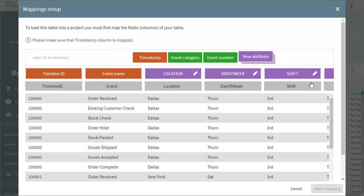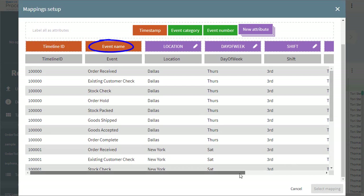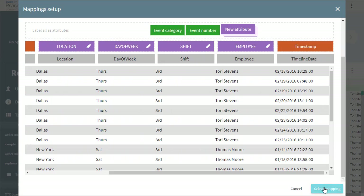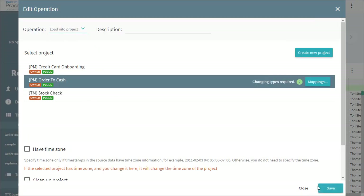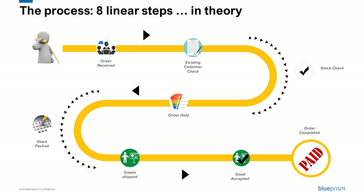To analyze a process, we just need three pieces of information: a timeline identifier — here we'll use the order ID; a node identifier, which is in fact a step in the process; and a timestamp. Let's drag and drop the fields as requested and load the data. This is the order to cash process definition — in fact, this is the ideal way to manage that process. We call this the happy path.